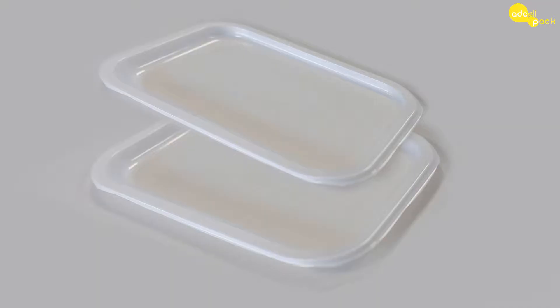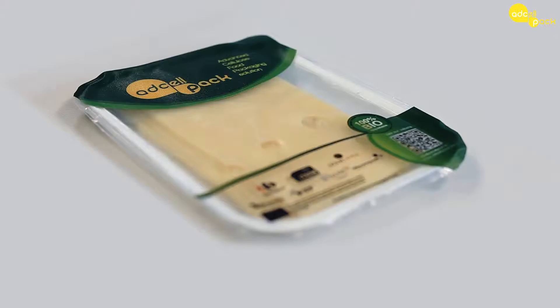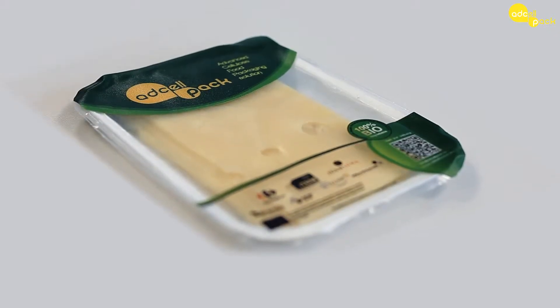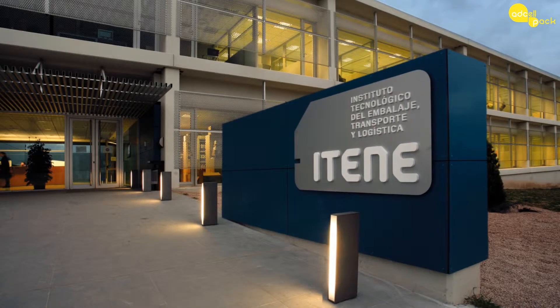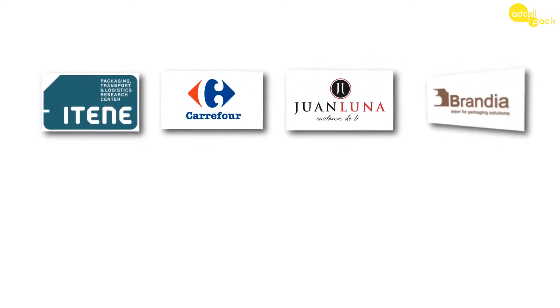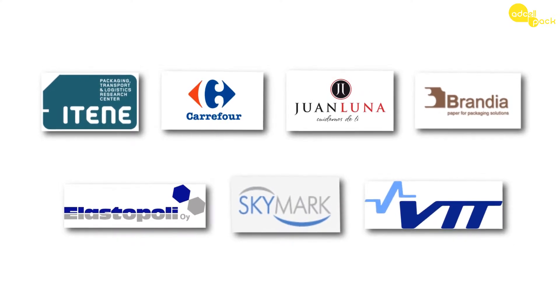To meet the challenge of applying the modified atmosphere packaging technique on renewable-based packaging, ITENE, the Packaging, Transport and Logistics Research Centre, has coordinated a work group of companies such as Carrefour Shopping Malls, Juan Luna, Brandia, Elastopolioi and Skymark, and the research centre VTT in the ADCELPAC initiative.